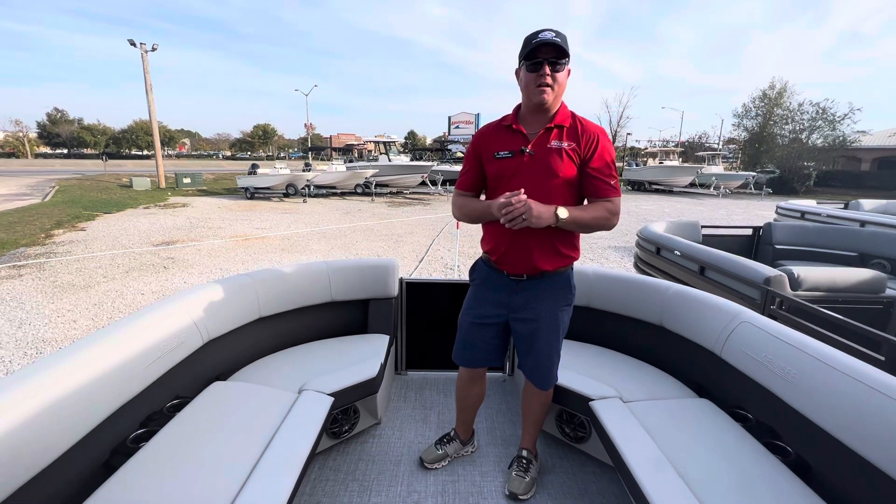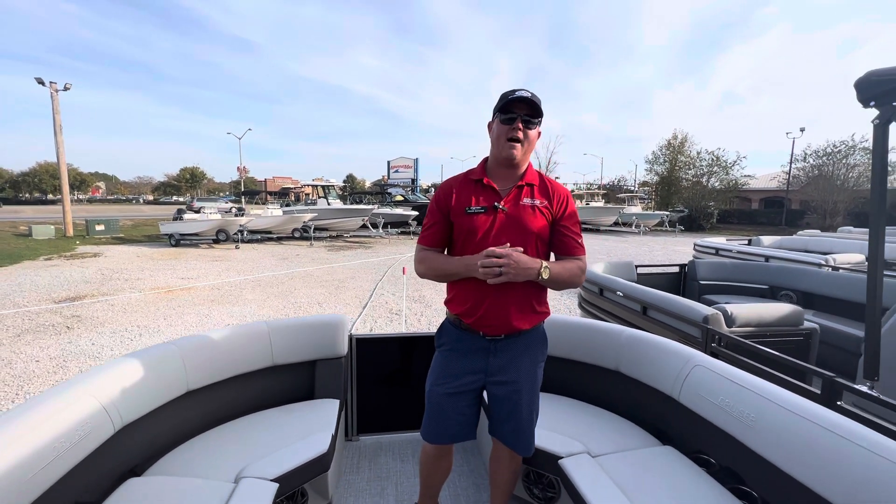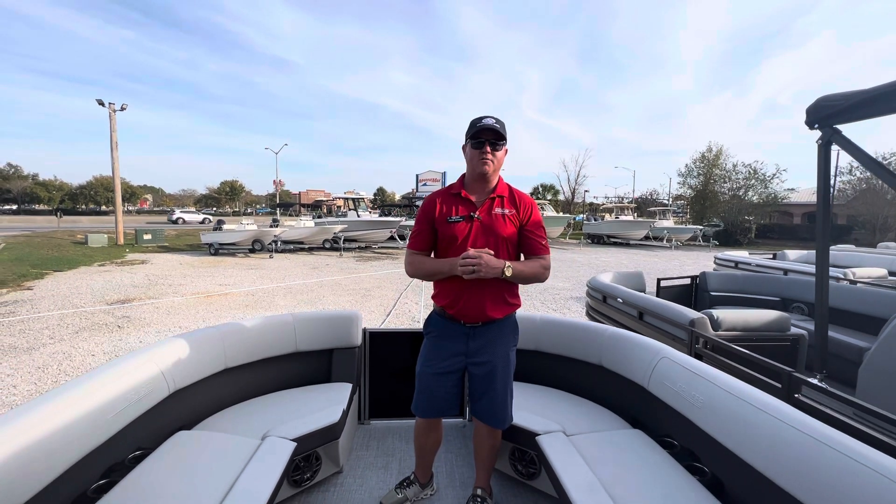If you or somebody you know is interested in a 2024 230 Cruiser by Harris, give us a call at MarineMax Gulf Shores. That's it.